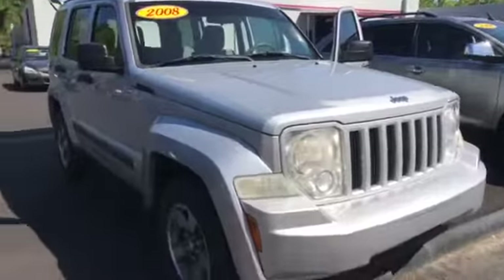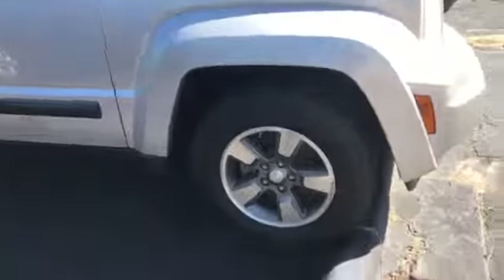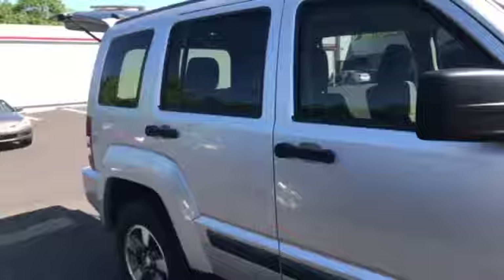Good morning Brenda, this is Carolyn Short here at LaGrange Toyota. I wanted to do a quick video for you of the 2008 Jeep Liberty. Here it is, silver in color — 2008 Jeep Liberty. Of course you've got your Jeep wheels like you would expect. It's a really nice looking Jeep.